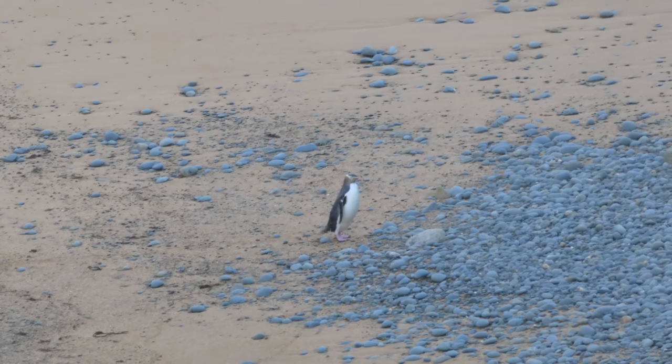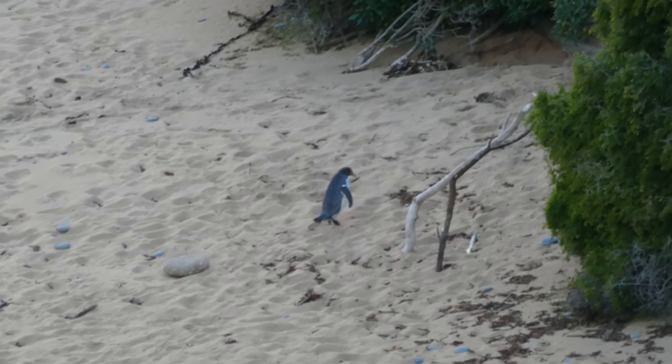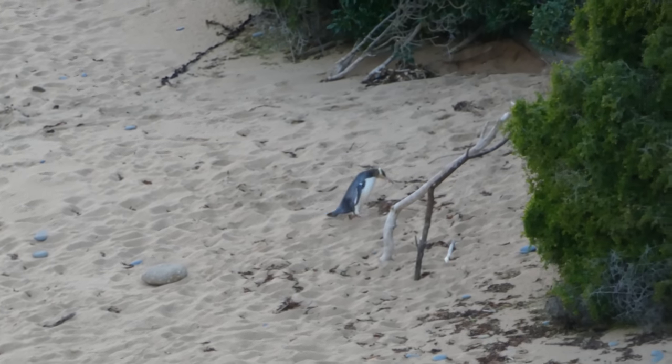And then they'd walk into the trees where they would have burrows. Thanks for watching — link in the video description if you want to check out my blog, which has more information.